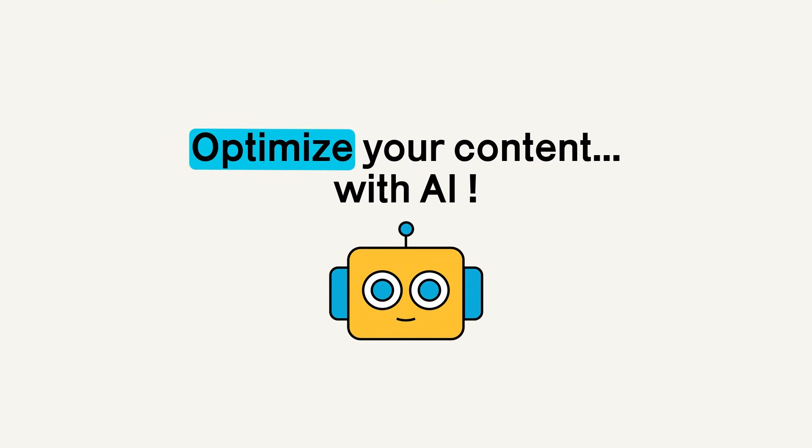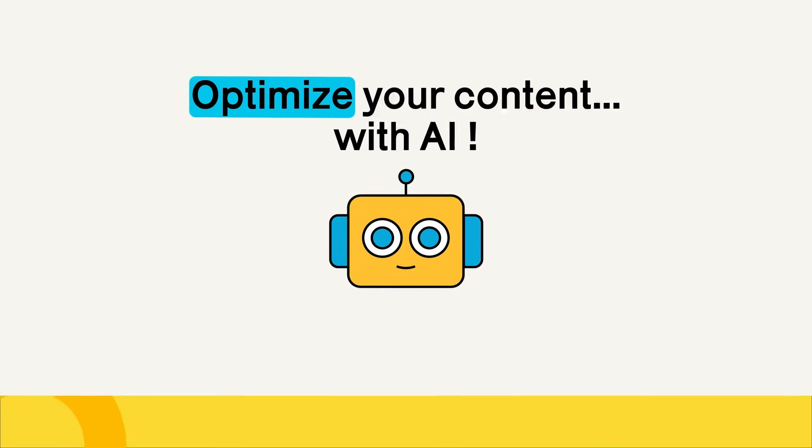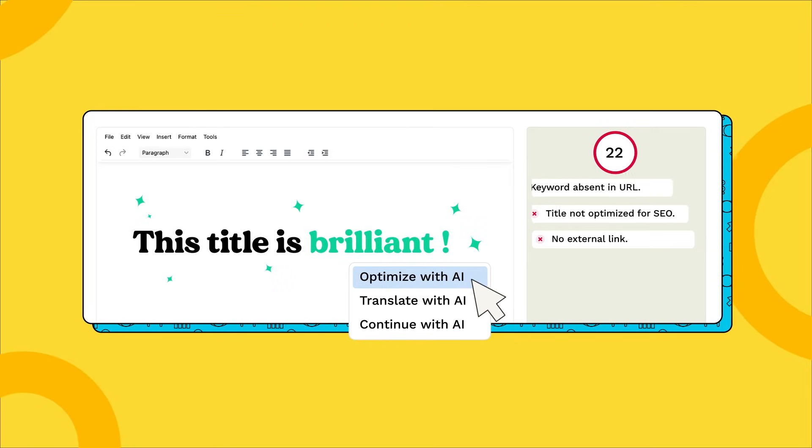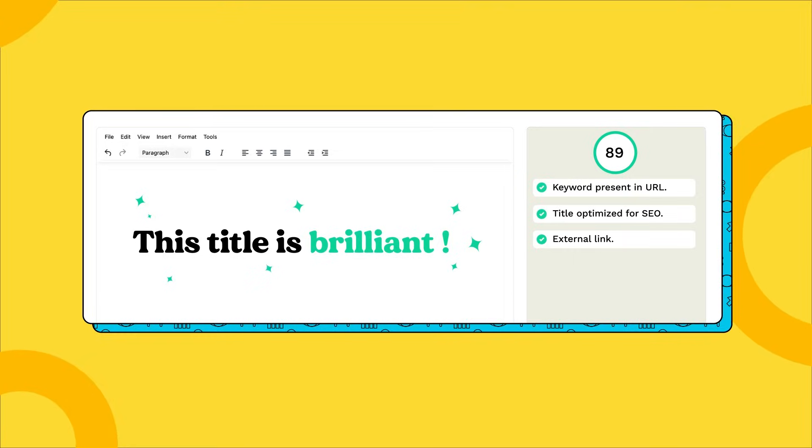Want more? We've boosted the platform with AI. Simactic helps you optimize your texts by rephrasing or continuing your writing from a simple excerpt with real-time SEO scoring — a real writing assistant that saves you invaluable time.